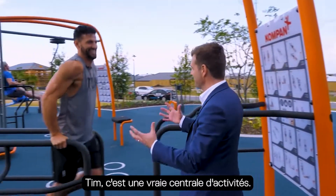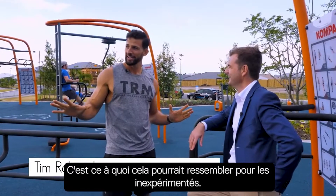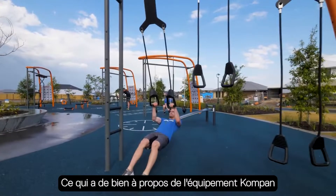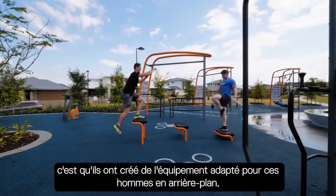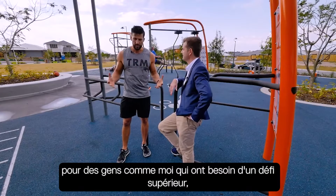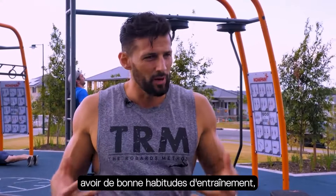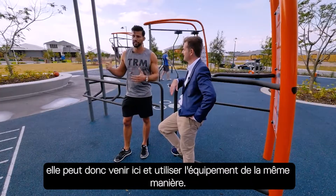Tim, this is a real hub of activity. There must be 30 exercises here. That's what it may look like to the inexperienced — there's actually about 500 different exercises you can do here. The great thing about the compound equipment is that you can see the regular crossfitters in the background, people who need a real challenge, but you can also get someone like my mum down here who just wants a little bit of resistance to keep up that movement and use it in the same way.